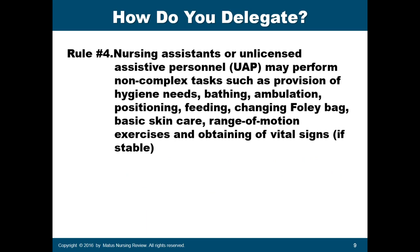Rule number four: nursing assistants are responsible for non-complex tasks only, such as provision of hygiene needs like bathing, ambulation, positioning, feeding, changing the Foley bag, basic skin care, range of motion exercises, and obtaining vital signs. However, vital signs can only be taken if the patient is stable. If the patient is unstable, it must be the RN who takes the vital signs.